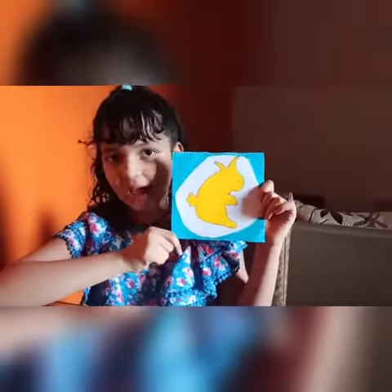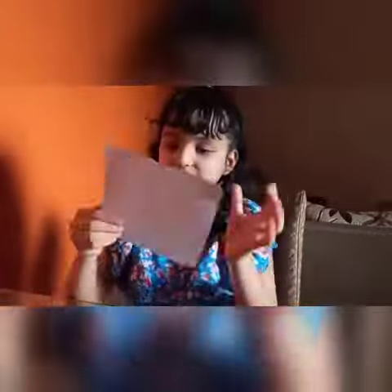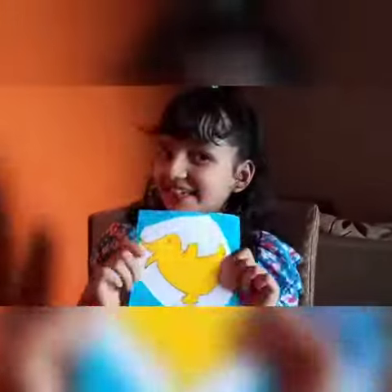Now the last one. Can you see this cute little rabbit? Now I will turn it to my side and then say my magical words. Abracadabra choo. It is a duck now.